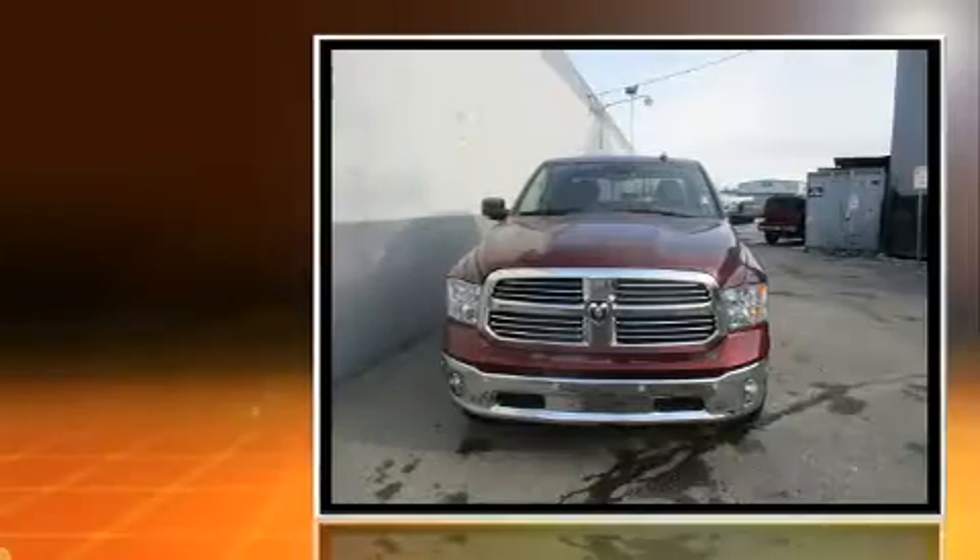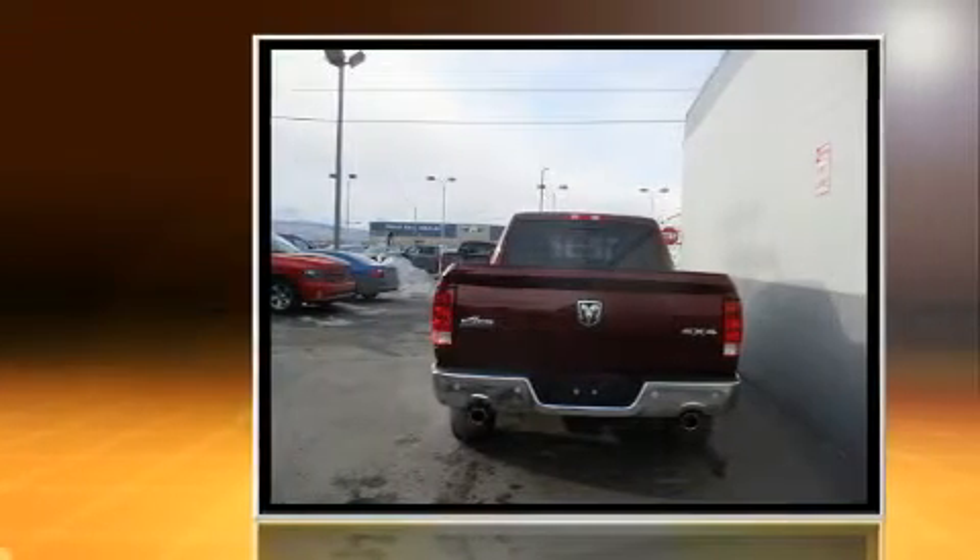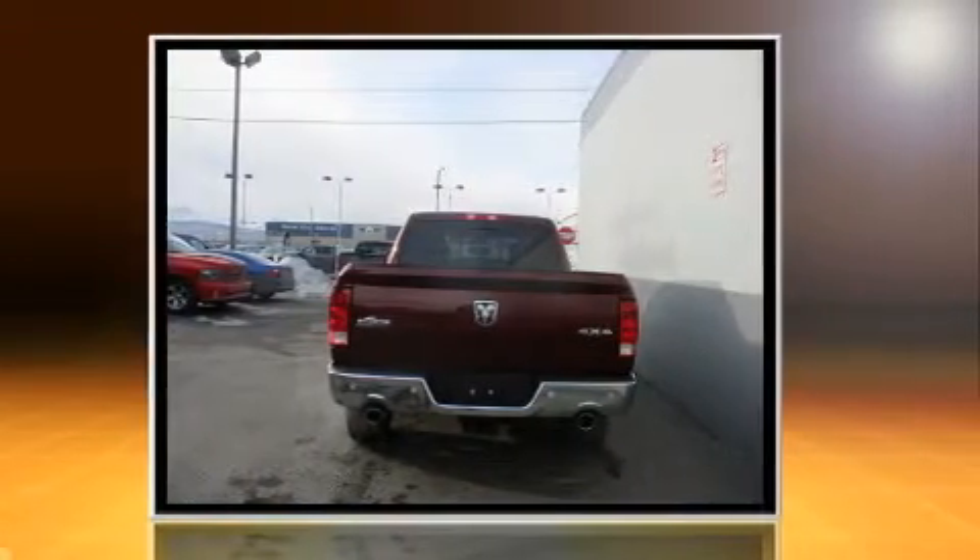You can expect a lot from the 2017 Ram 1500. All of the following features are included: one-touch window functionality, a tachometer, variably intermittent wipers, a trip computer, a rear step bumper, heated door mirrors, and air conditioning.